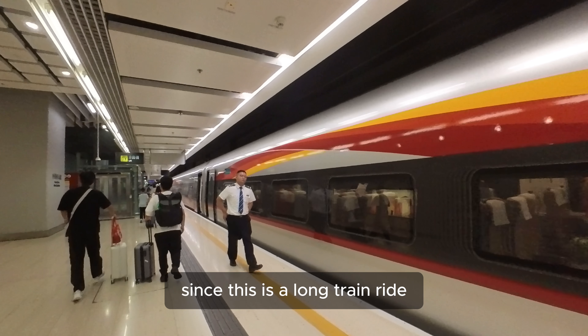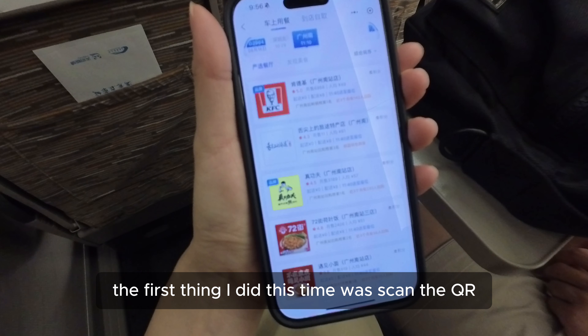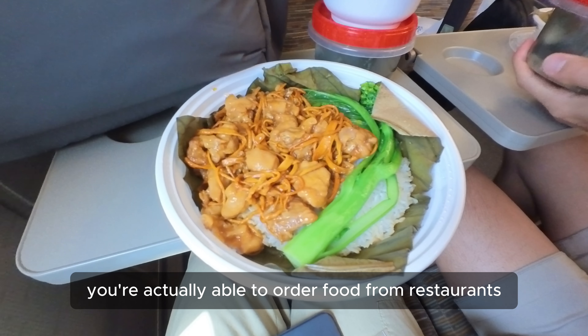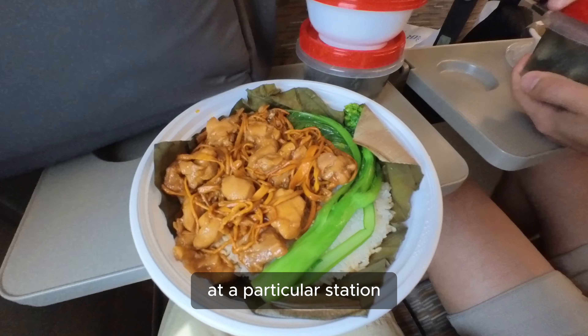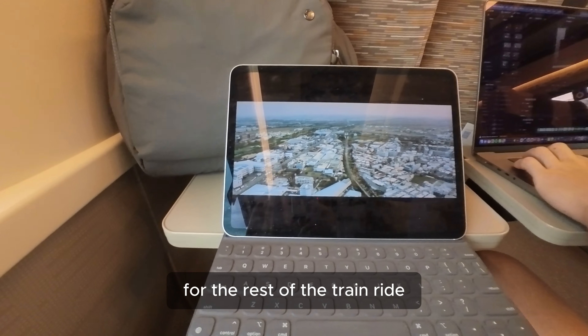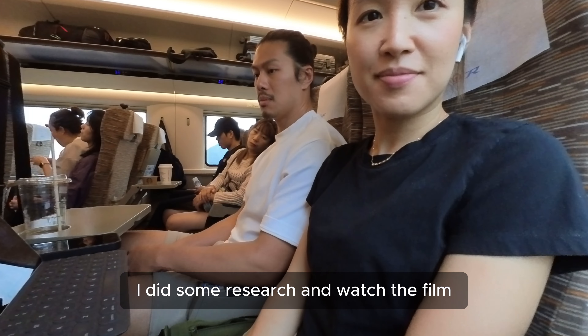Since this is a long train ride, the first thing I did was scan the QR code on my seat and ordered food delivery. On long-haul trains, you're actually able to order food from restaurants at a particular station, and they will deliver it straight to your seat. For the rest of the ride, I did some research and watched a film, and the next thing we knew, we'd arrived at Guilin.